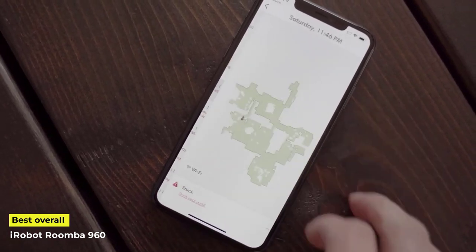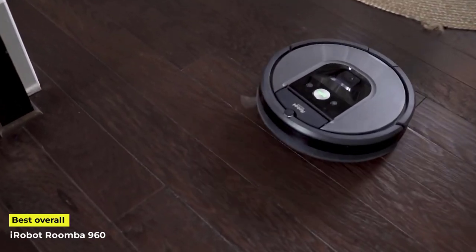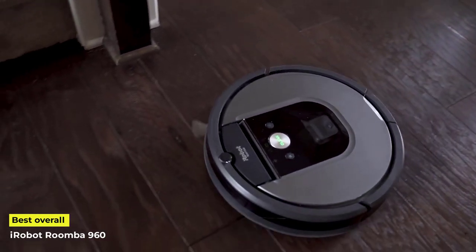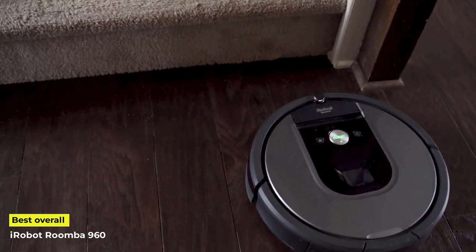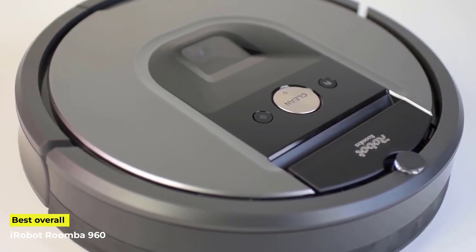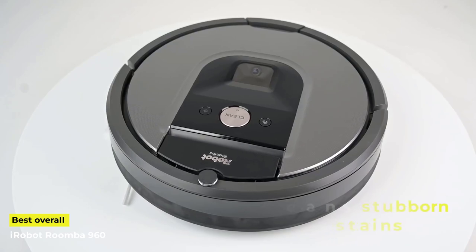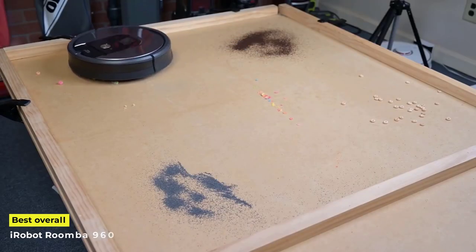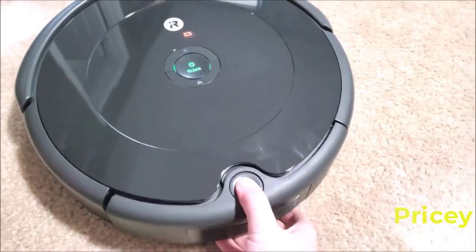That's just some of the information that will be sent to your phone. There is no arguing that this is the best overall robot vacuum. Now let's look at some pros and cons. Pros: it makes no mistakes and it cleans stubborn stains. Cons: it does no self-emptying, and it is quite pricey.